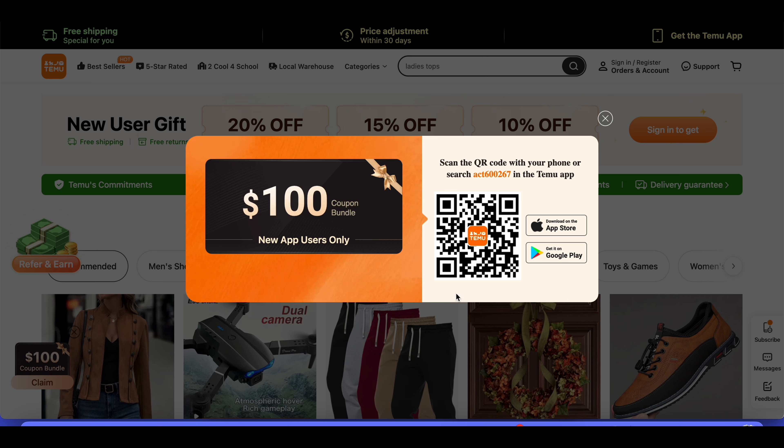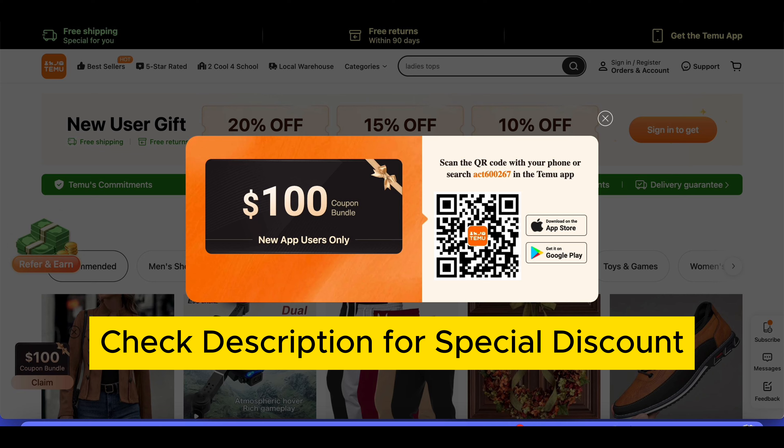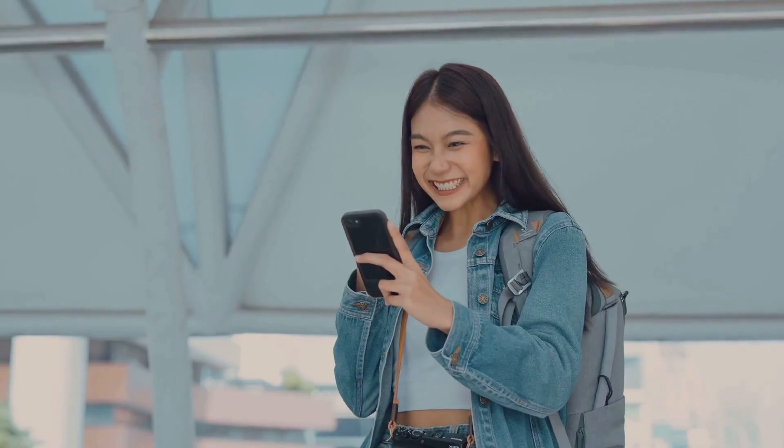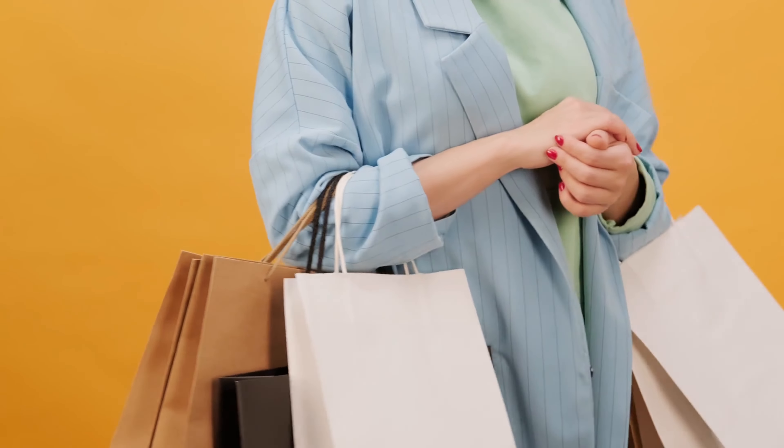With this coupon, you can get a fantastic deal on a bundle of products that will leave your skin looking and feeling amazing. To redeem this discount, we have provided a discount link down below. So don't wait — take advantage of these incredible deals today and treat yourself to some luxurious skin care products from Temu. Happy shopping!